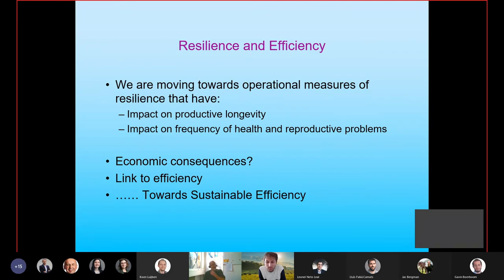To sum up the resilience part: we have moved towards operational resilience measures that impact productive longevity and frequency of health and reproductive events. And the real value of resilience? There are studies beginning to look at that in terms of economics, but I want to make the link between resilience and efficiency, because we've become increasingly interested in talking about sustainable efficiency.